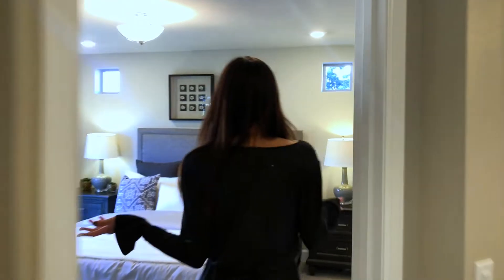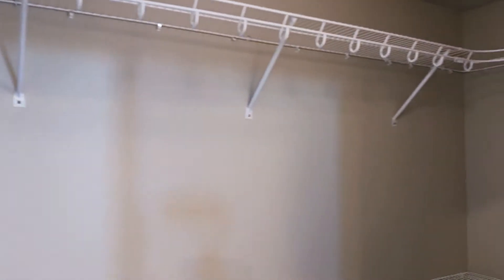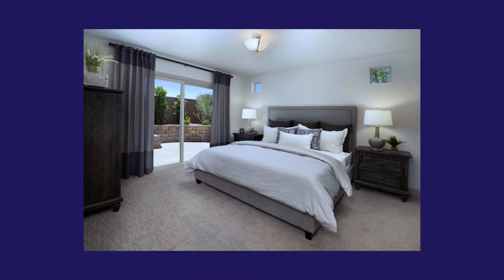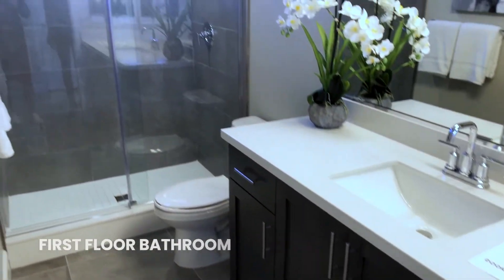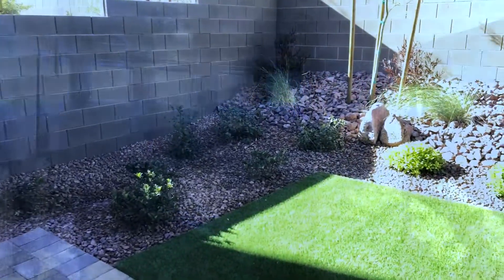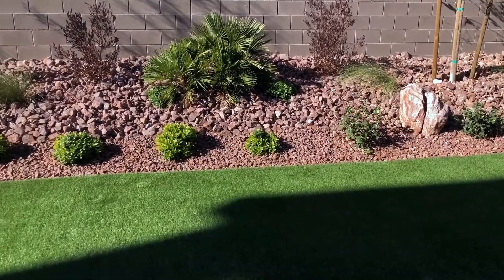Here we are on the first floor. This can be an optional bedroom, or it could also be a den or an office — whatever you wanted to use this room for. On this floor we have a full bath, a two-car garage, and a nice hall closet. Here's our little outdoor area, which is perfect for your little dog to run around or to sit outside and have a cup of coffee in the morning.